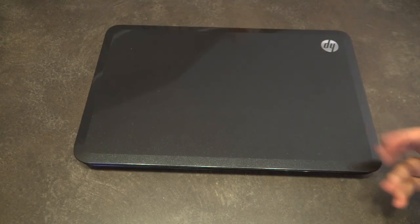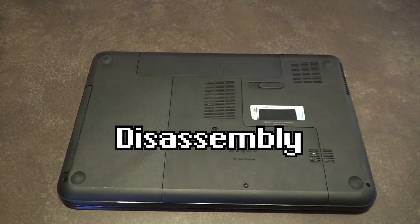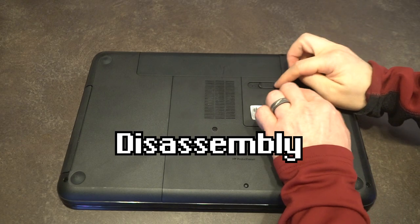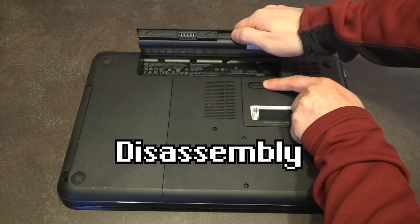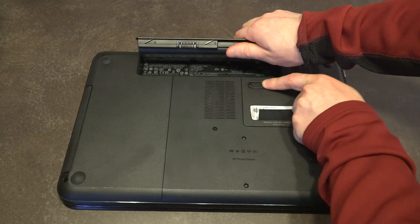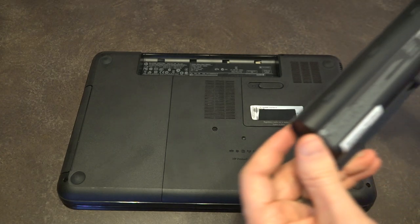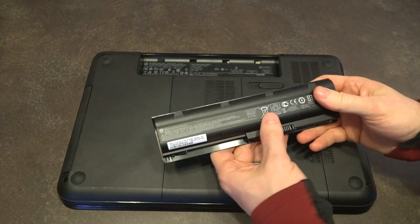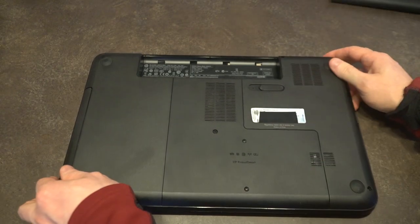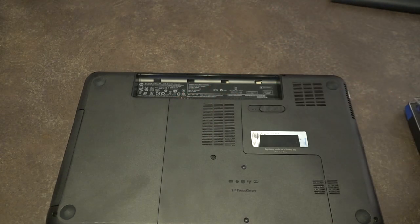I'm going to show you how to service this machine — specifically how to take out the RAM and hard drive so you can move them to another unit. First, flip it over. Remove the battery by pushing the latches — it hinges out. It's worth noting that installing the battery incorrectly can easily break the switch. This is actually an original battery, which is pretty rare to see. It has 47 watt-hours, and all model information is printed inside the case, not on the exterior.